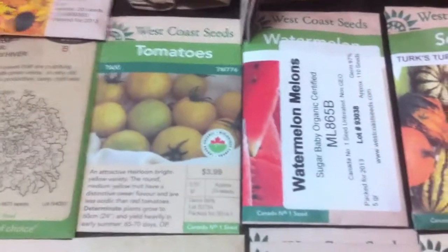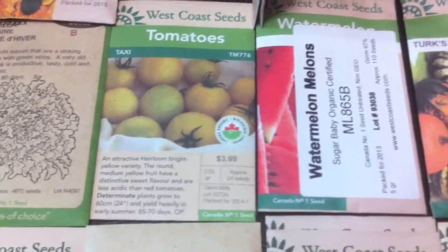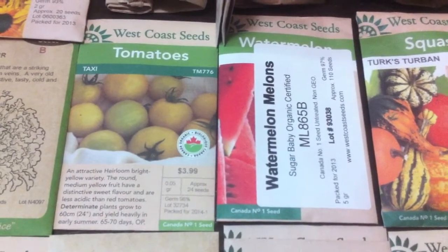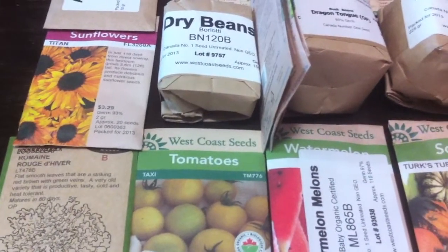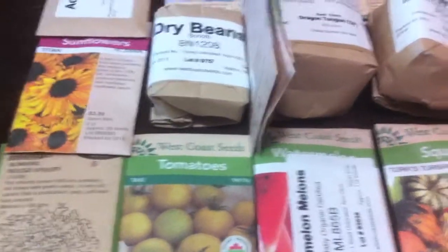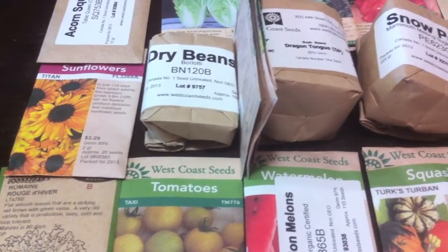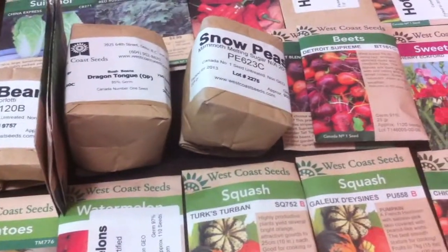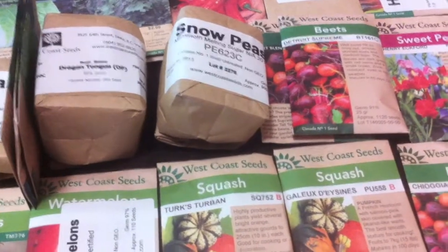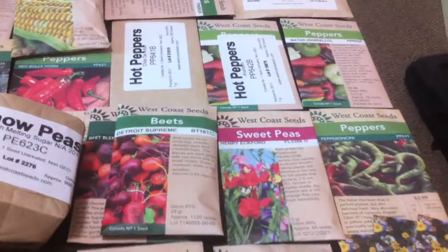These are an interesting tomato — the Taxi. They're just a yellow heirloom variety, so I thought that was neat. We've got watermelons, romaine lettuce, the Titan sunflower. I've got a beet blend, Detroit Supreme beets, and sweet peas.